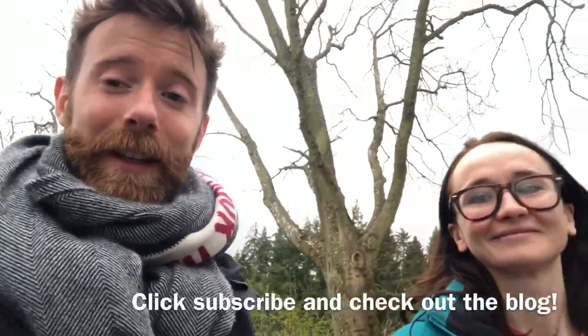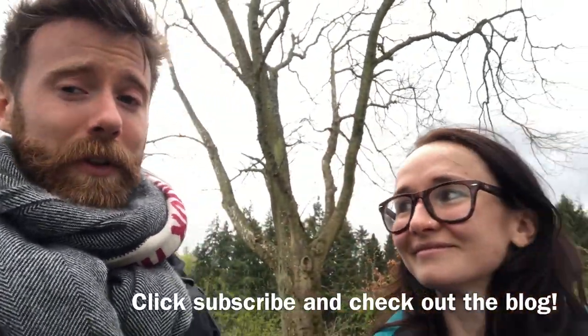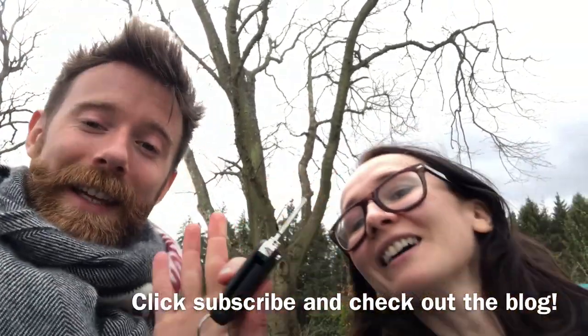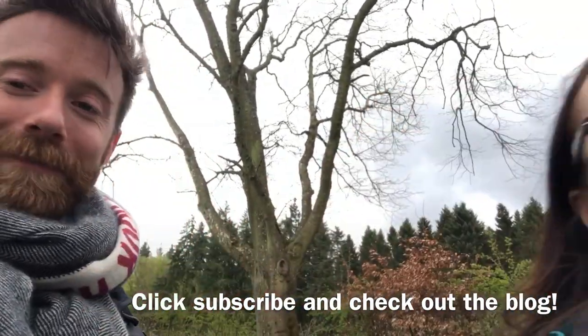We are just leaving Pillars of Hercules and wrapping up our day going around Falkland. Make sure you keep an eye out for the blog where you'll see more of the photos from today and information about the places we visited. Also subscribe to the channel, not only for yoga stuff but also for more of our vlogging Scotland adventures - hopefully we'll go further than across the river next time! Bye from Finlay and Daria!